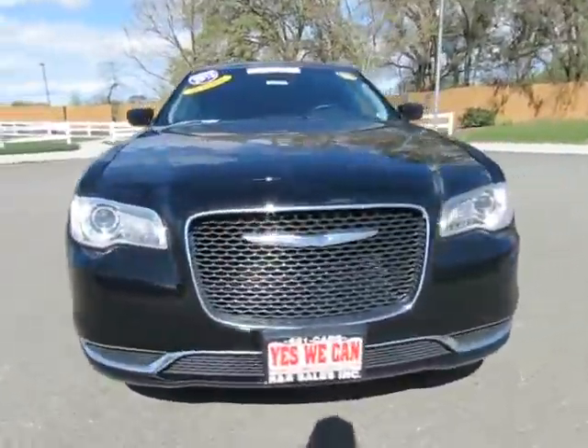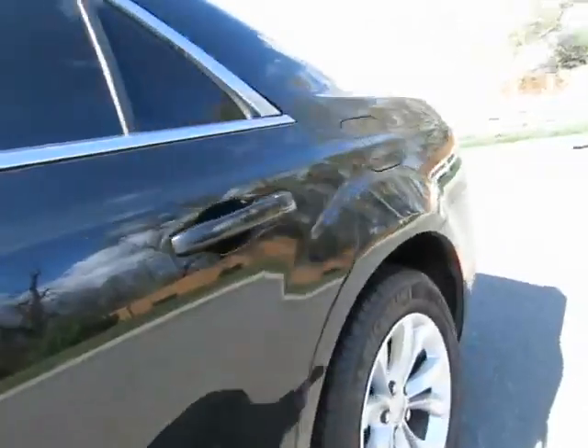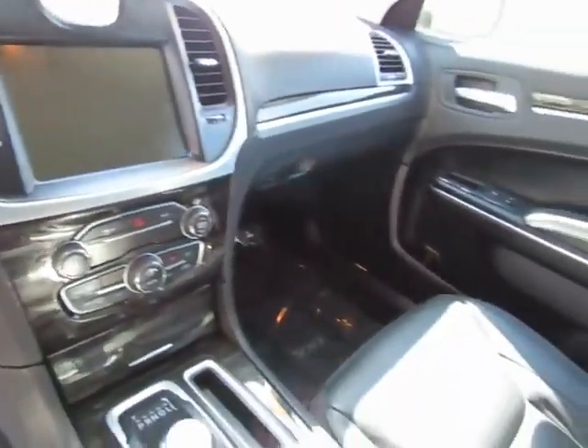3.6 liter automatic transmission, power windows, power locks, dual power seats, dual heated seats, keyless entry, keyless start. Steering wheel mounted cruise control, audio controls, information controls, and Bluetooth.